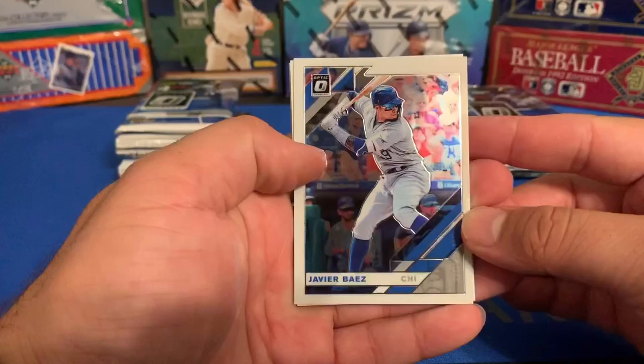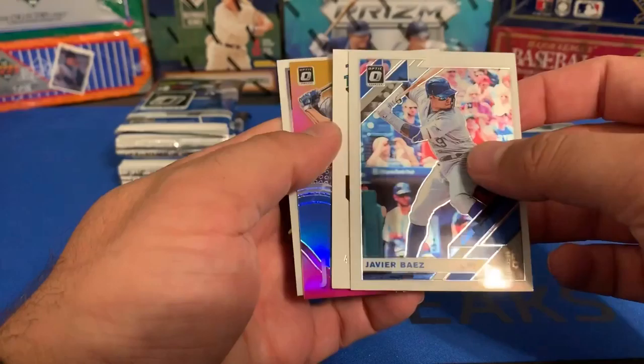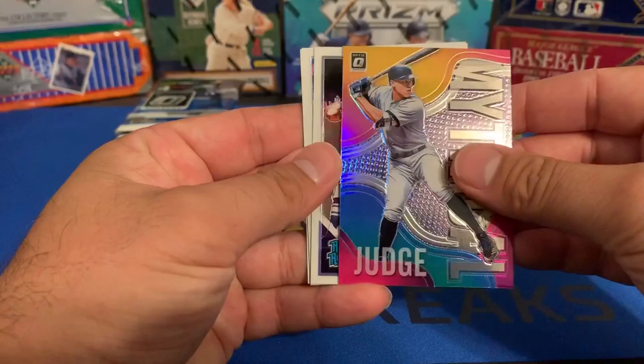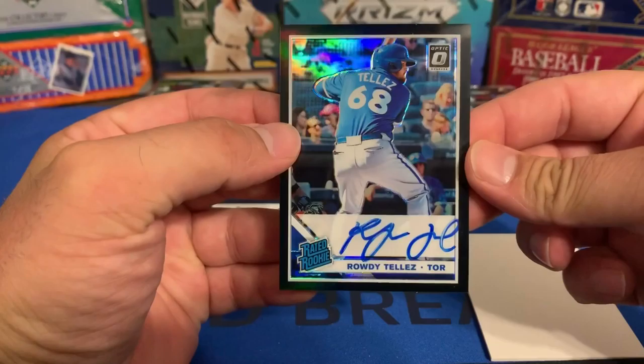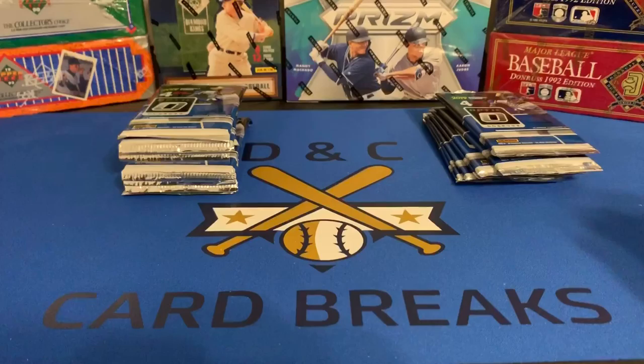We've got a Javier Baez, and there's a backwards card here — it's probably an auto, so we'll save it for last. We've got a Mythical parallel of Aaron Judge, and a rated rookie of Chris Paddock. Flipping that backwards card over — we have an autograph of Rowdy Tellez. He almost ran the signature off the card. So there's our first hit. We're guaranteed two on average, so maybe we can get lucky and this will be a hot box. We'll find out soon.